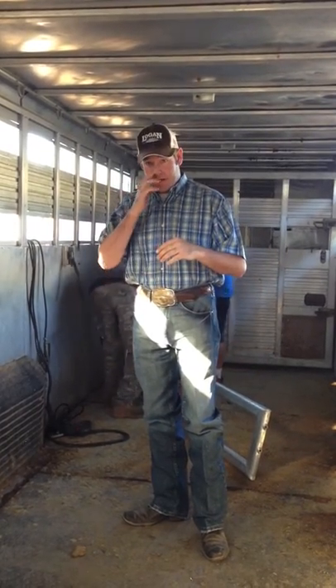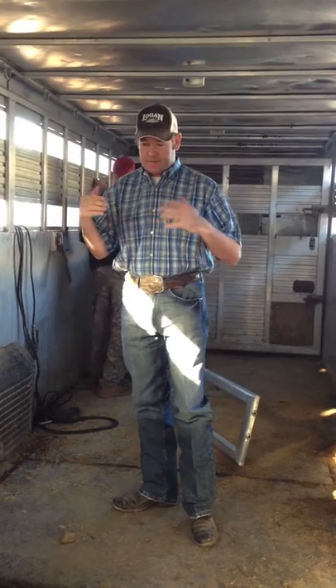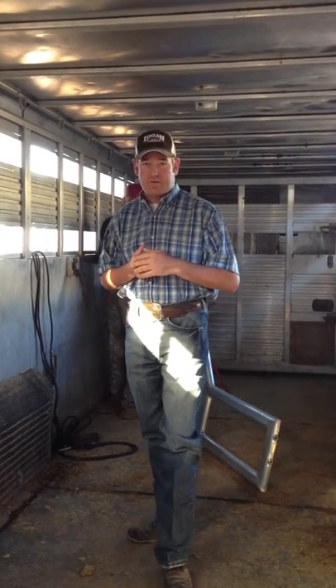But today, what we're doing is we got a 1995 stock trailer that we're turning into a five-horse slant. Basically, we're taking a stock cargo area that has one gate, we moved it up front for the dress room, tag room area, and we're going to put four dividers in to make it a five-horse slant.